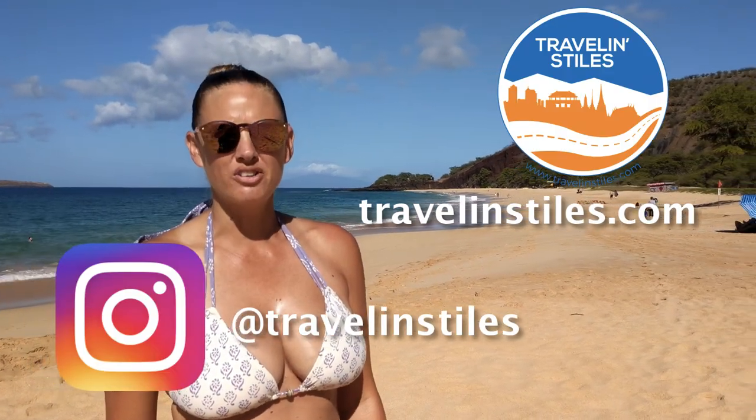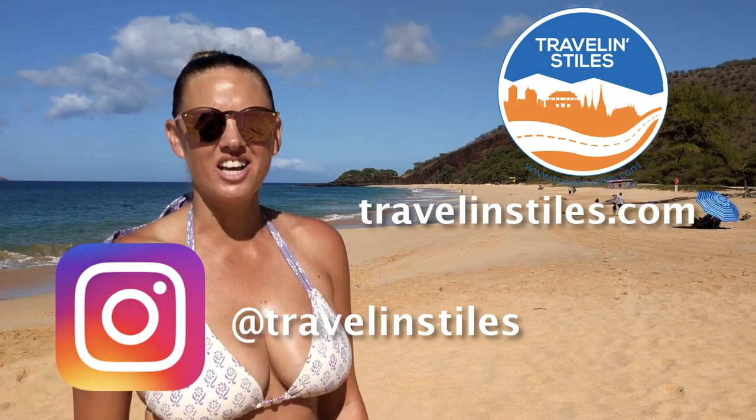With 30 miles of beaches on the island of Maui, you can't go wrong. For more information on the best photo spots, head to TravelingStyles.com and be sure to check us out on Instagram at TravelingStyles.